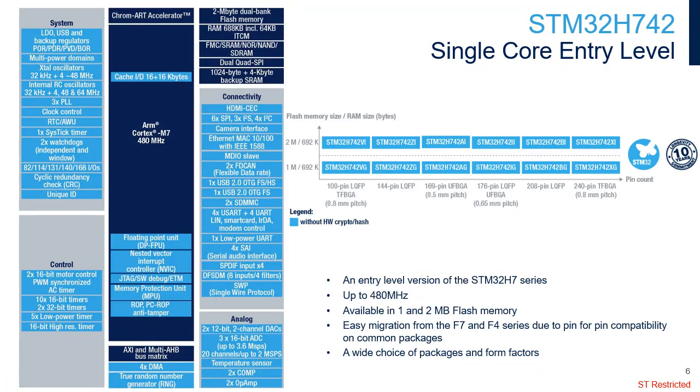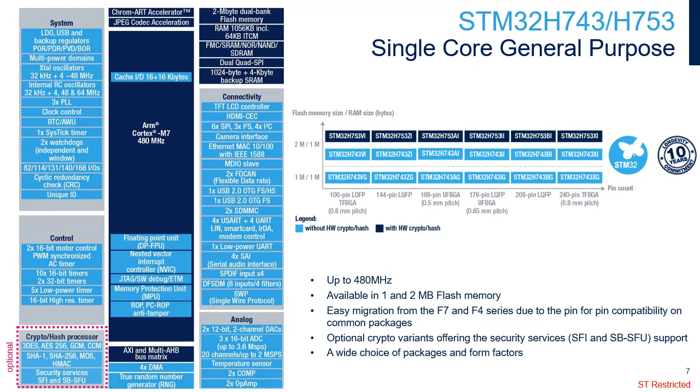The STM32H742 line offers the performance of the Cortex-M7 core with double-precision floating-point unit running up to 480 MHz, and embeds up to 2 MB of flash memory. On top of features proposed by the STM32H742 line, the STM32H743/753 line offers more RAM, an LCD TFT controller interface with dual-layer support, and a JPEG hardware accelerator for fast JPEG encoding and decoding, offloading the CPU.